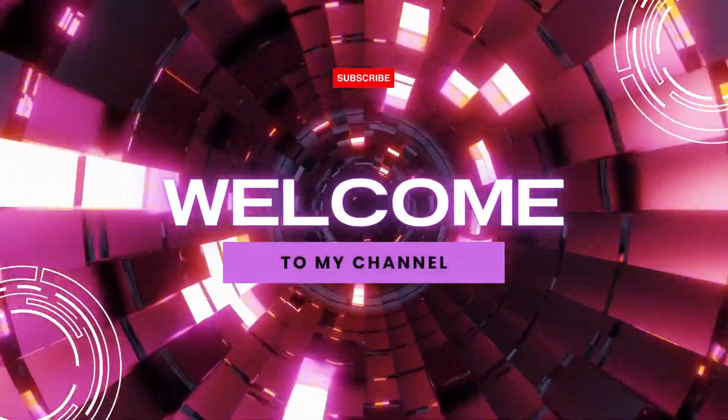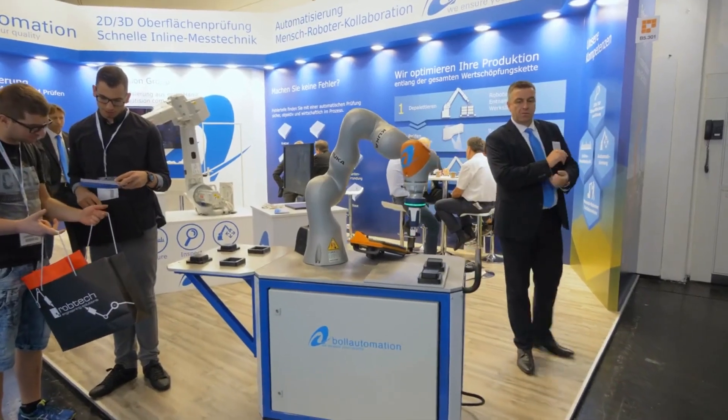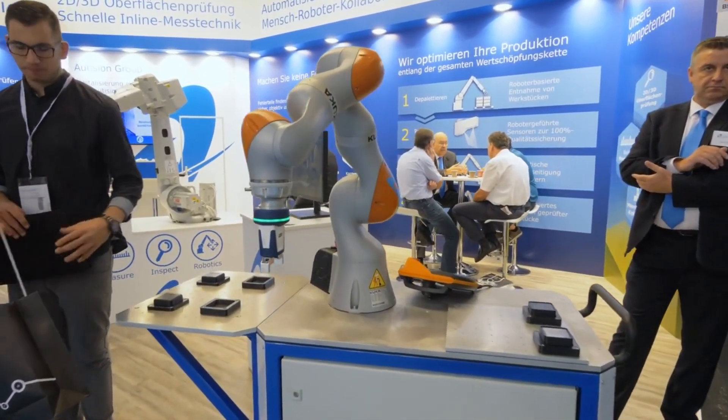Hello everyone and welcome to my channel. In this video today, I am discussing the top 5 best tech products in 2023.